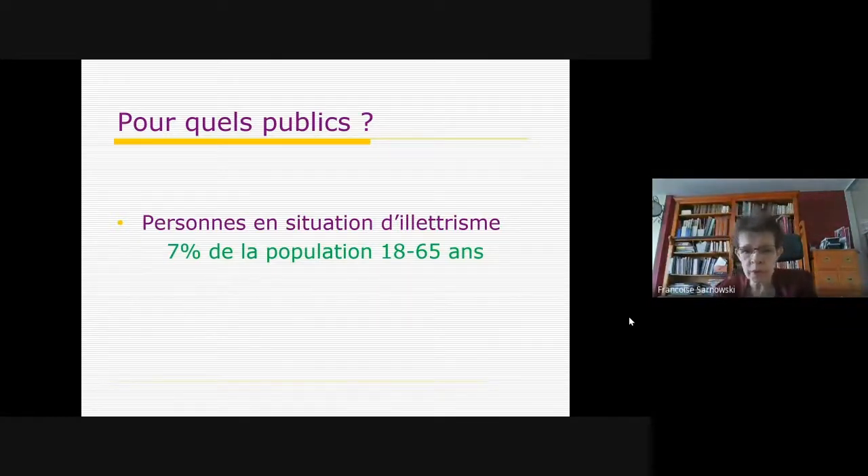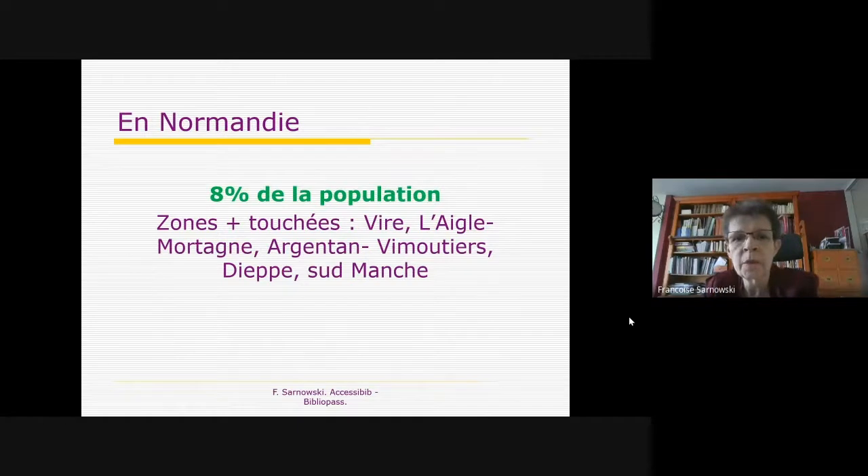Or, ce sont des lieux où l'on sait qu'il y a un taux d'illettrisme particulièrement important. Quand on dit 7%, c'est un chiffre plancher ; ça représente quand même 2,5 millions de personnes, et à chaque fois une famille qui va être impactée. En Normandie, on est un tout petit peu au-dessus de cette moyenne nationale avec 8% de la population en situation d'illettrisme. Il y a des zones très touchées et d'autres beaucoup moins.